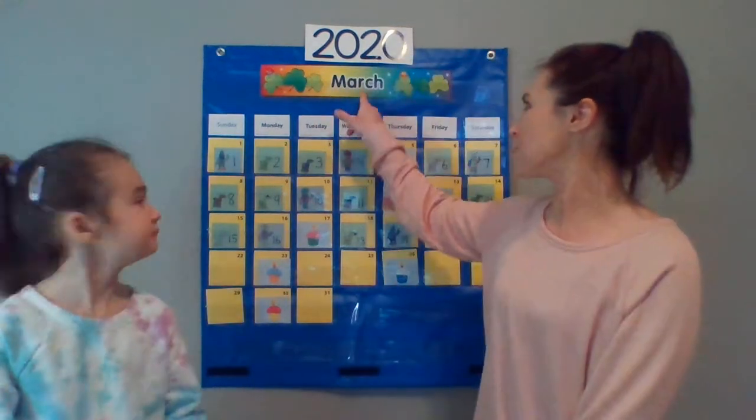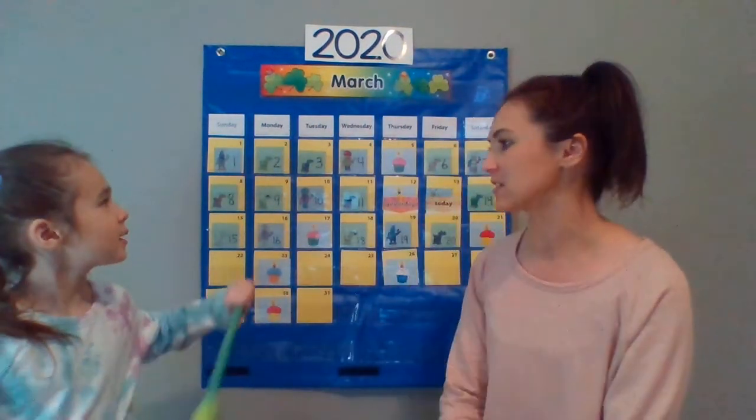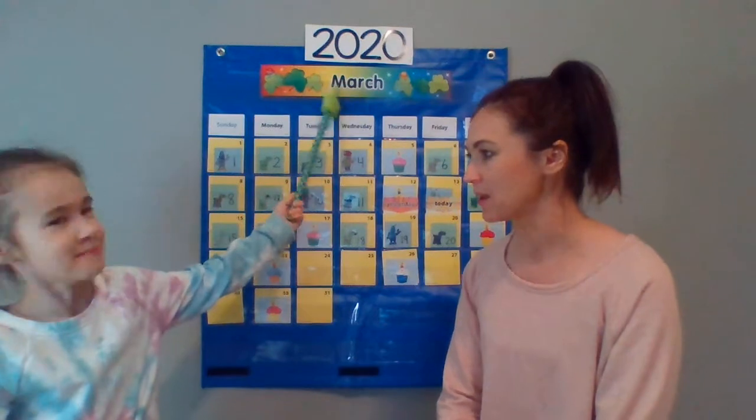So boys and girls, surprise! I have our March calendar behind me. So today I drove up to Ben Franklin real quick and I grabbed the calendar and I brought it home so that we could start each of our videos from now on with calendar like we would in school. If you look up at the top, Marley will you point to the month at the top — what's the month? March.